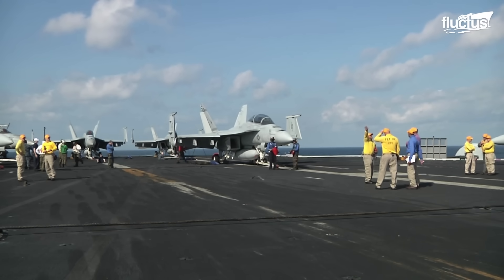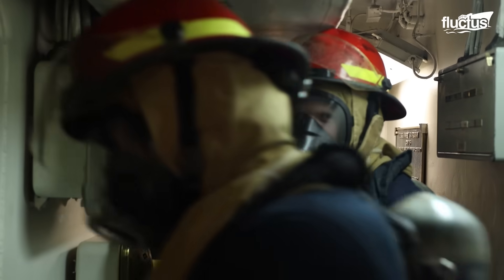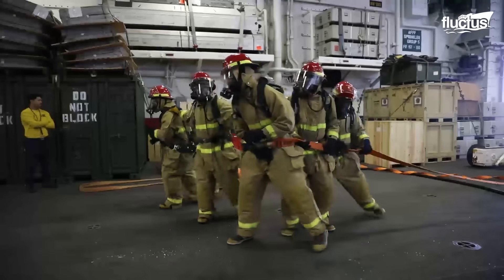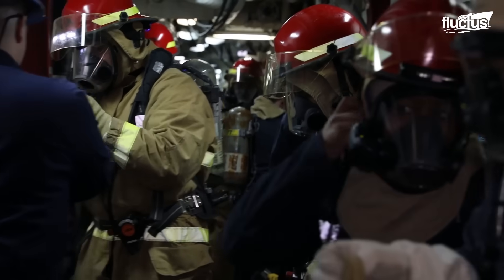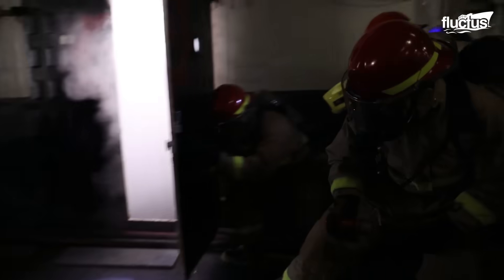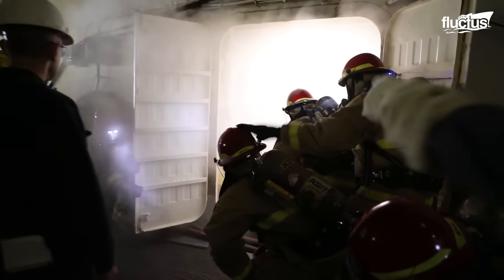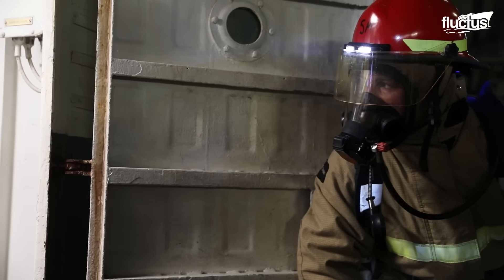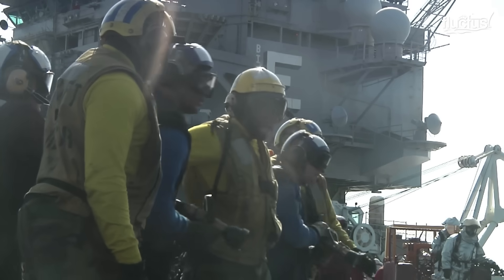Every crew member aboard a U.S. Navy vessel receives firefighting instruction. Though certain men and women are designated to lead during a fire, it is crucial that everyone knows how to act quickly to suppress it. Combating a fire involves using hoses and other suppression tools to confine the flames and prevent them from spreading. Crew members must work as a coordinated unit, and a major part of any fire drill focuses on rehearsing such synchronized actions.